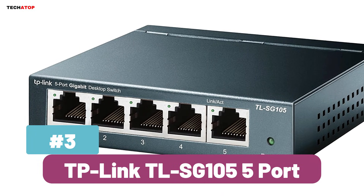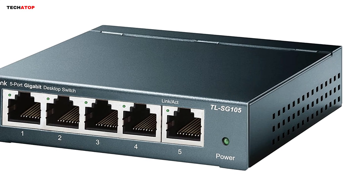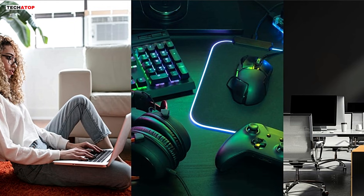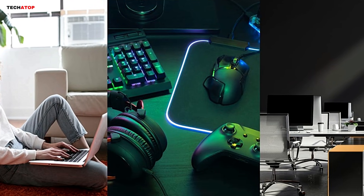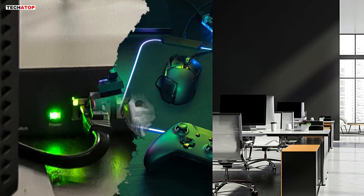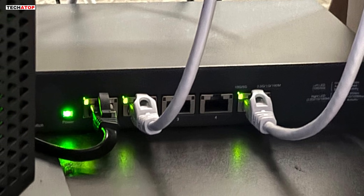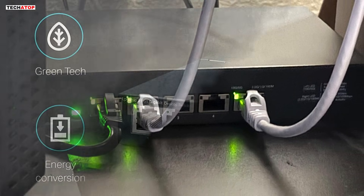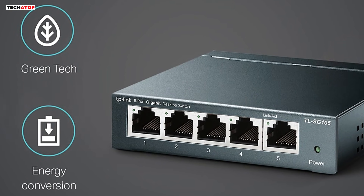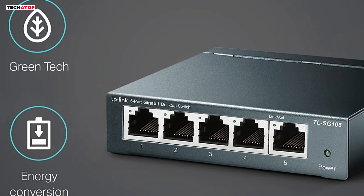Number 3: The TP-Link TL-SG1005 5-port Gigabit Ethernet switch is a reliable and high-speed networking solution for homes and offices. With 5 auto-negotiating Gigabit ports, it ensures fast and stable data transfer, making it perfect for expanding wired connections for computers, gaming consoles, smart TVs, and more. Designed with plug-and-play functionality, it requires no software setup or configuration, making installation hassle-free. The fanless metal design ensures quiet operation while also acting as a heatsink for better durability and performance. Additionally, energy-efficient technology helps reduce power consumption without compromising speed.